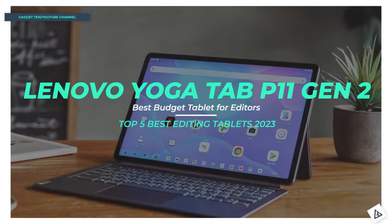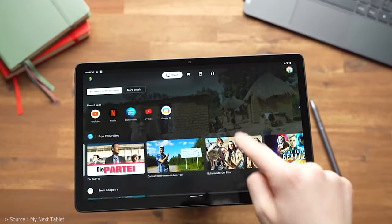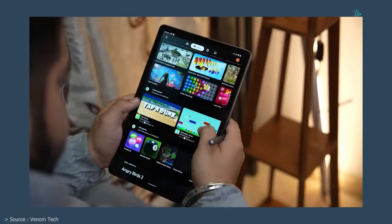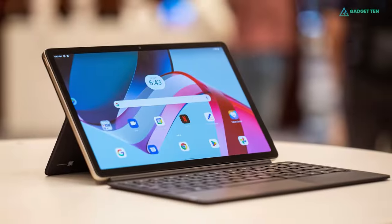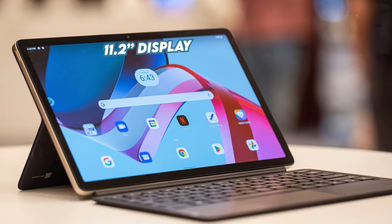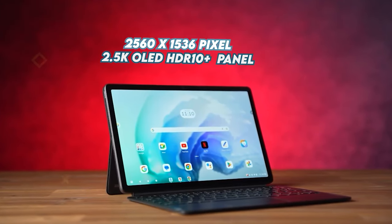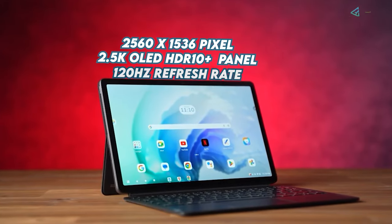Lenovo Yoga Tab P11 Gen 2. The Lenovo Tab P11 Pro Gen 2 introduces Android as its operating system, and it is a budget tablet for photo and video editing. The Tab P11 Pro has a stunning 11.2-inch display with a resolution of 2560x1536 pixels, a 2.5K OLED HDR10 Plus panel running at 120Hz.